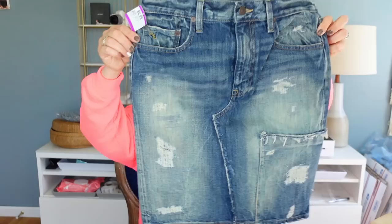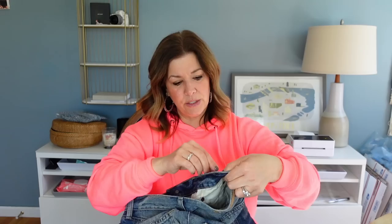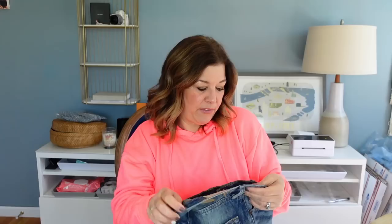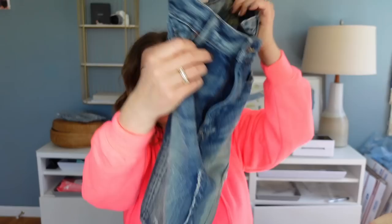I loved this skirt. It's a really distressed patchy denim skirt by Ralph Lauren — this was $6.99. The comps were pretty good. I wasn't sure because what's trending with Y2K right now is like the micro mini skirt in denim, and this is just a very classic denim style that I feel like doesn't really go out of style. But it's Polo Ralph Lauren, and all the distressing is really nice. I'm hoping for between $38 and $45 for this skirt.